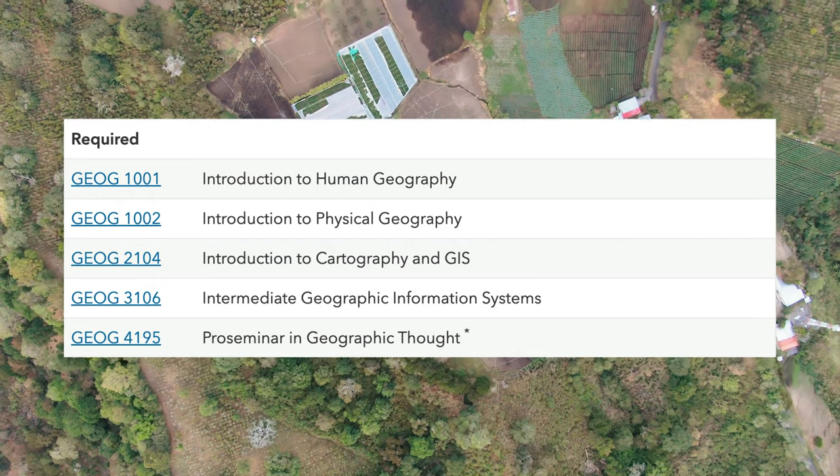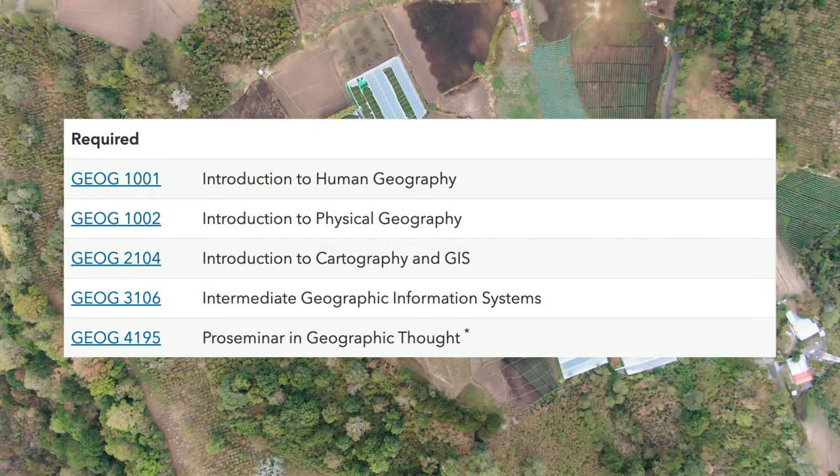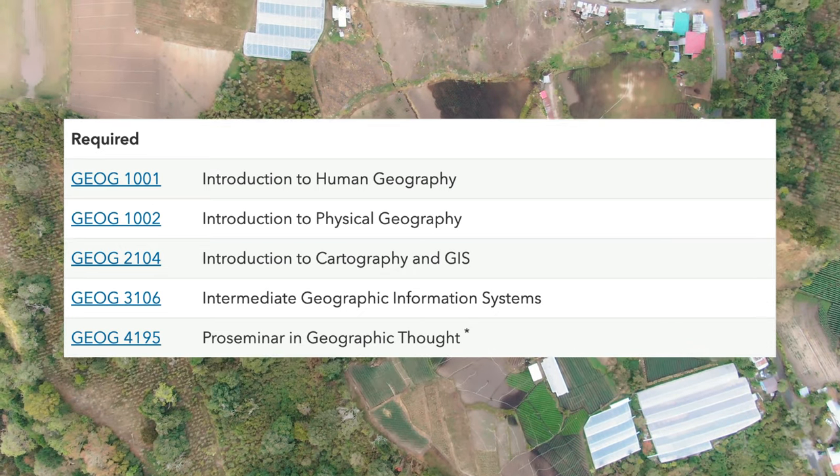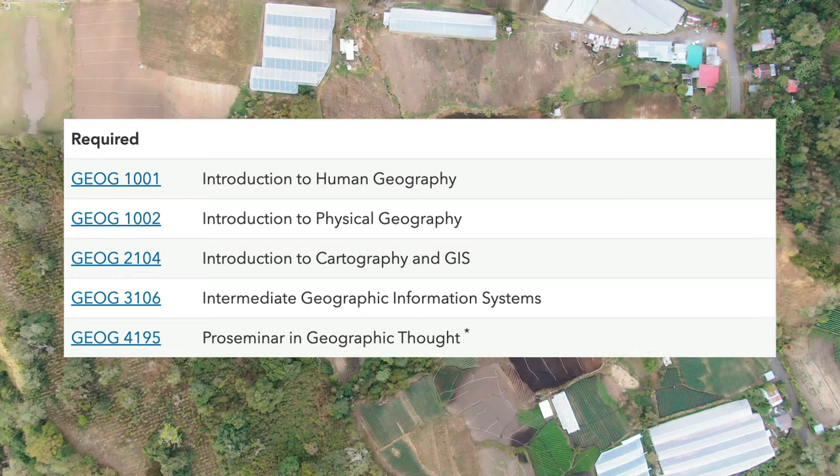The basis of the major lies in our core course requirements. Students take intro to human geography, intro to physical geography, intro to cartography and GIS, intermediate GIS and senior seminar.